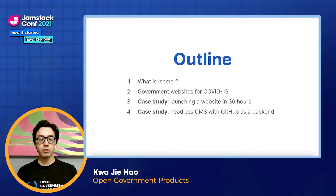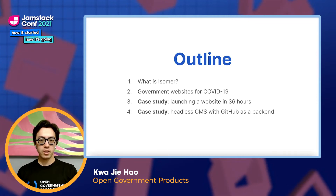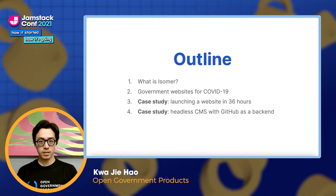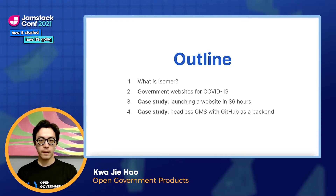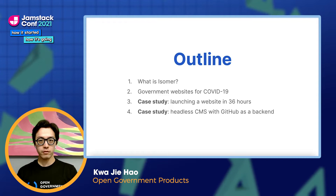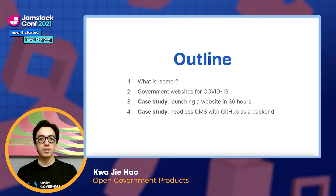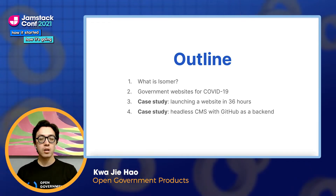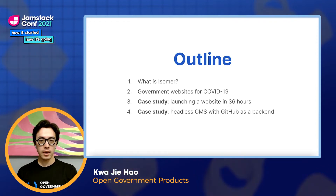I'm going to start by giving you a brief introduction of Isomer, and then take a look at how official government websites have been important to our nation's pandemic response. The remainder of the time will be spent between two case studies. In the first, I'll explain how Isomer leaned on infrastructure service providers to automate and optimize the website launch process, allowing us to create and launch urgent COVID-19-related government websites in under 36 hours. In the second, I'll talk about how we improved user experience with our own headless CMS that uses GitHub as a backend, allowing users to update their websites more quickly and reliably than before.